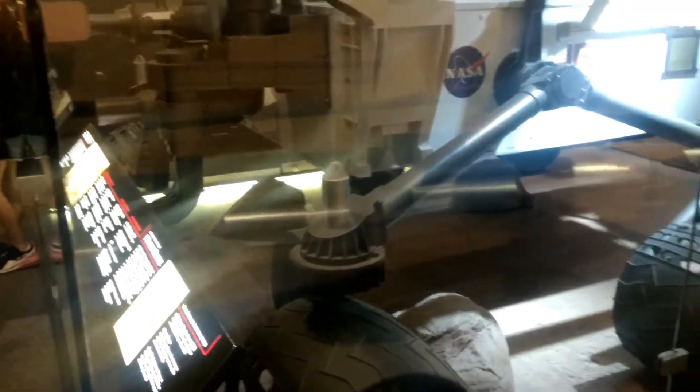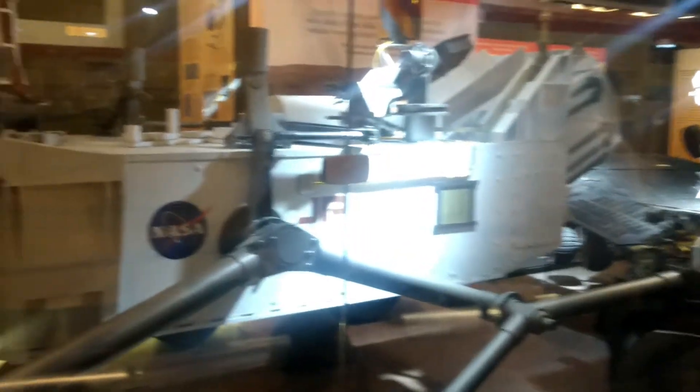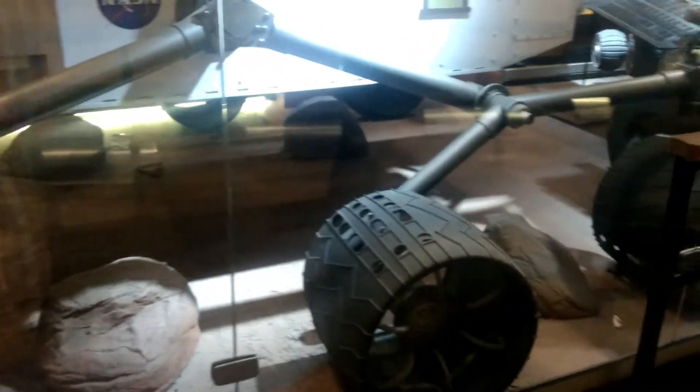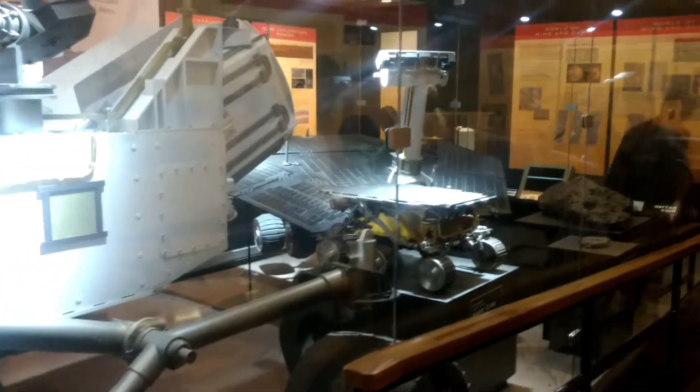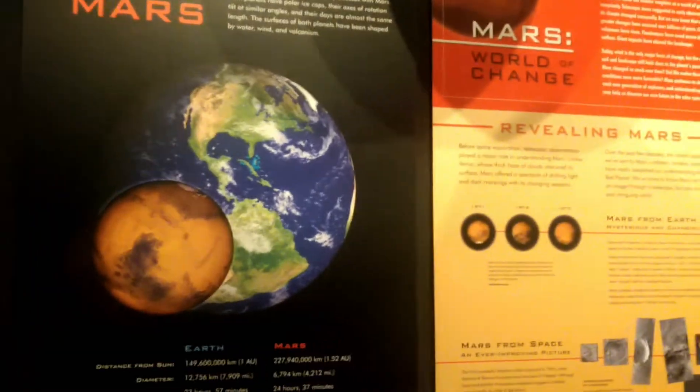O robozinho que explorou o planeta Marte — olha que coisa mais linda, ele é grandão! A gente já assistiu na TV e parece que é pequenininho, mas ele é grandão, gente. O planeta Marte perto da Terra — é bem menorzinho, né? Tem a fotinho dele aqui também.